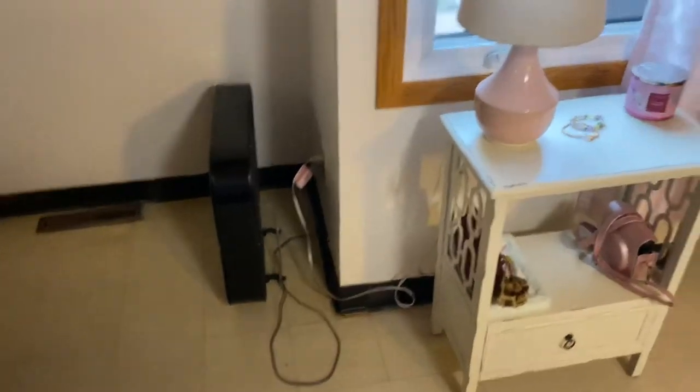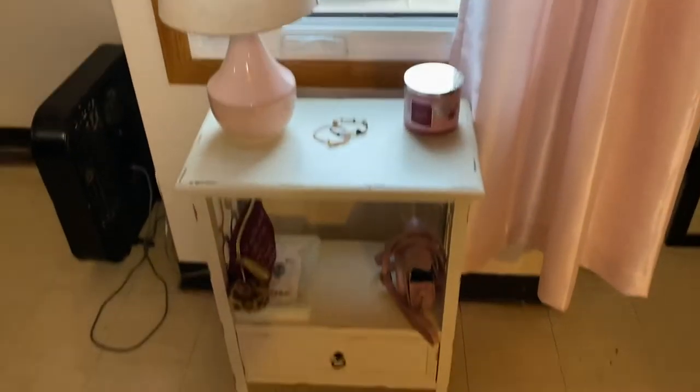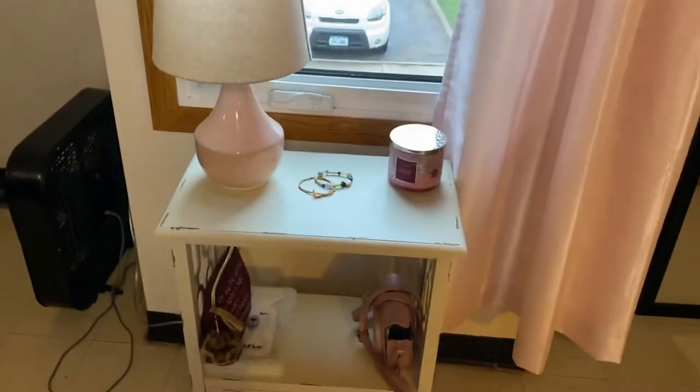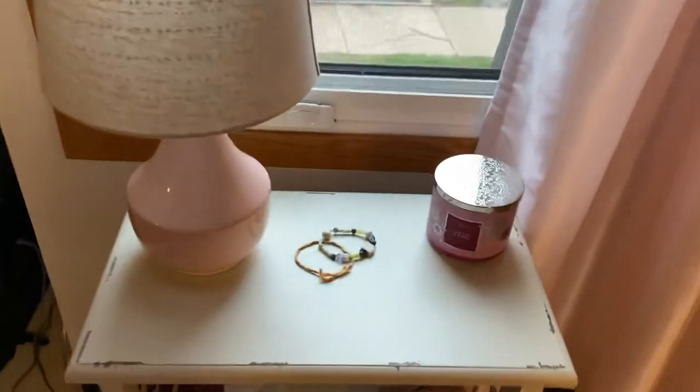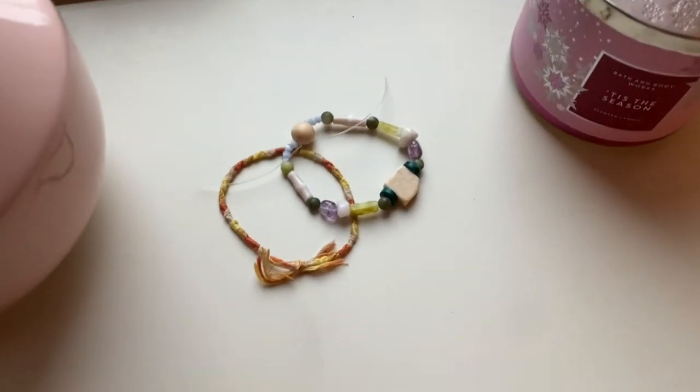And this is a fan, because I like to sleep with noise. And then this is a nightstand. If you're wondering why it's not next to my bed — it's because my dresser is! So I thought it was cute in front of the window. I set my lamp and handle there. And then here's some bracelets.